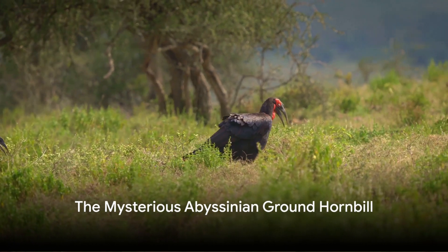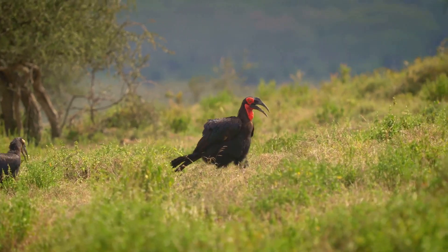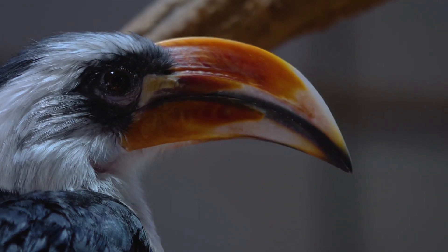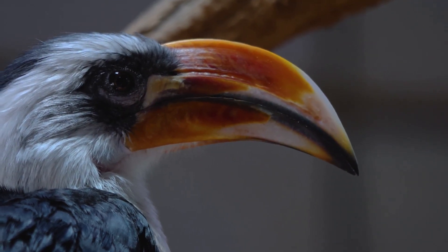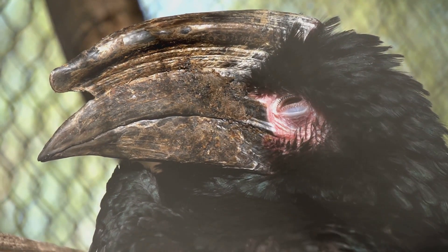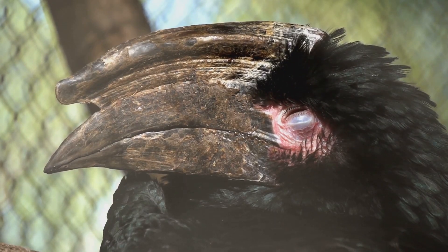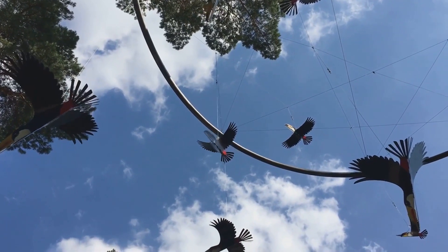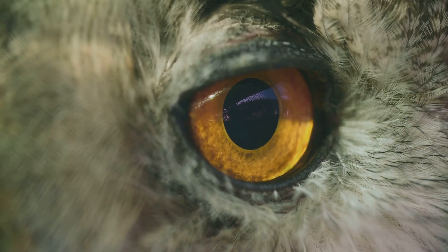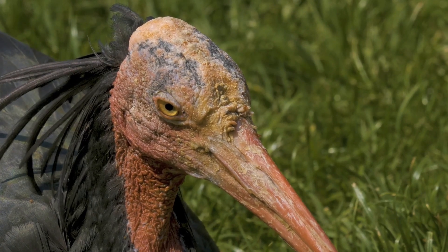Ever wondered how the Abyssinian Ground Hornbill, a bird with an uncanny resemblance to prehistoric creatures, lives its life? Welcome to the world of this remarkable bird, a creature that carries an air of ancient mystique with its every stride. The Abyssinian Ground Hornbill is easily recognized by its distinctive features — its large, curved beak, a tool of survival and a symbol of its identity, is impossible to miss. But what often draws the most curious glances are its long eyelashes, a charming attribute that adds to its enigmatic persona.